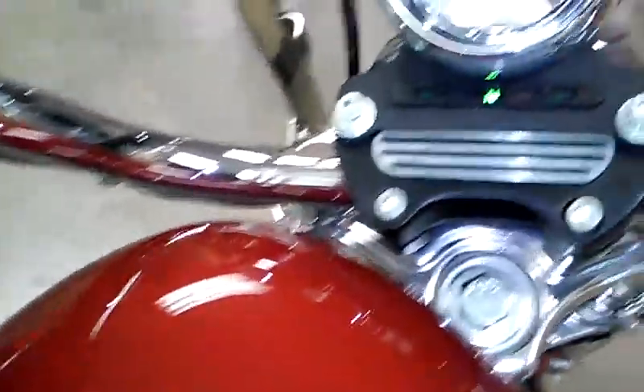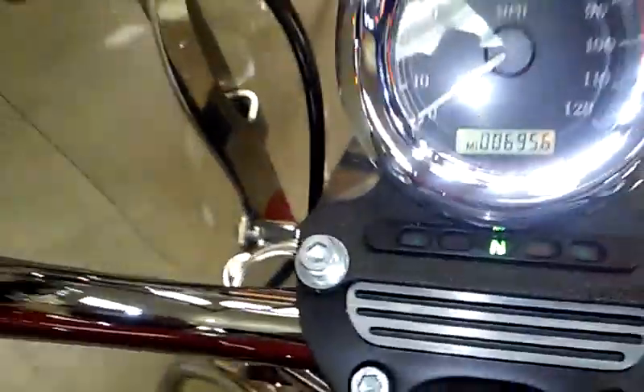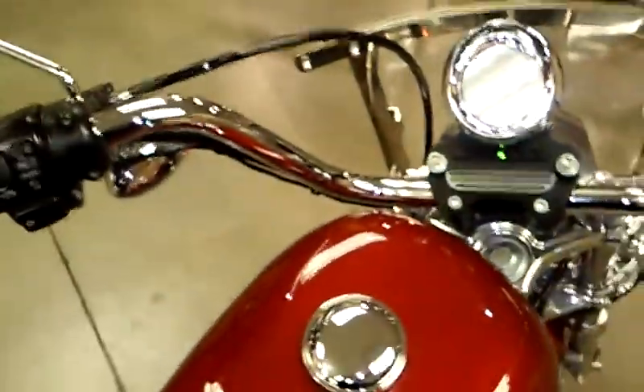The mileage on this bike is 6,956 miles. Let's give it a listen.